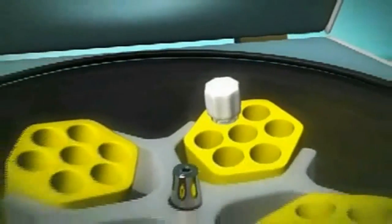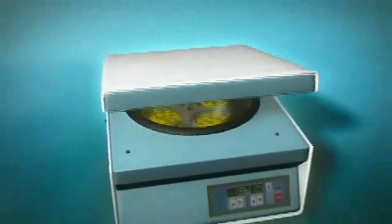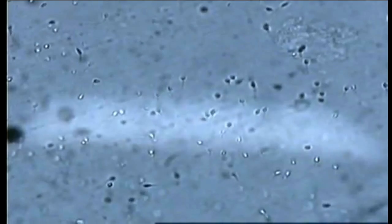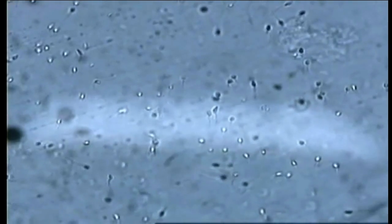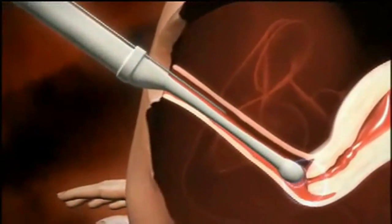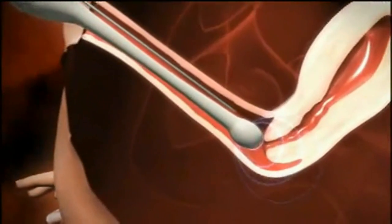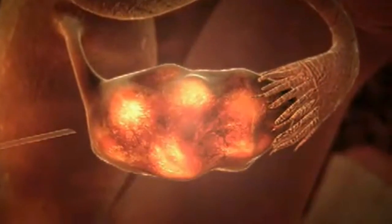Stored sperm can be used for intrauterine insemination, a procedure also known as artificial insemination. Other practices include in vitro fertilization, commonly dubbed the test tube baby procedure. In this process, both eggs and sperms are collected and fertilization takes place in the laboratory, then embryos are transferred to the uterus for further growth.